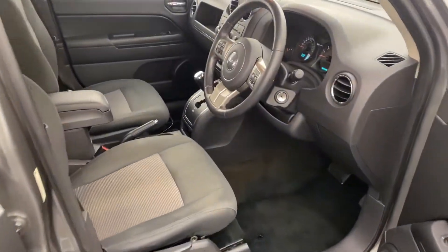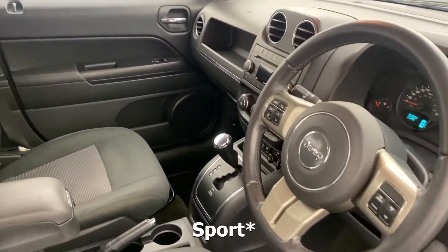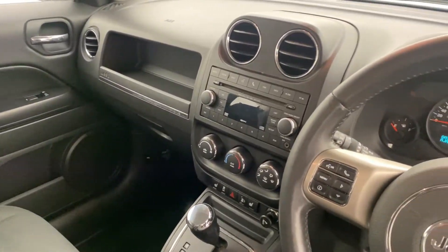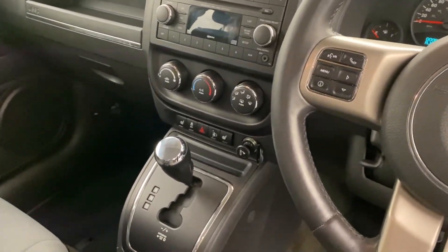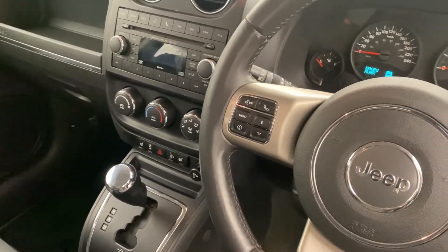Jumping into the front — we are in the Limited, so we are packed full of features. We have Bluetooth connectivity with voice recognition, cruise control, and we even get heated seats for the front two passengers.